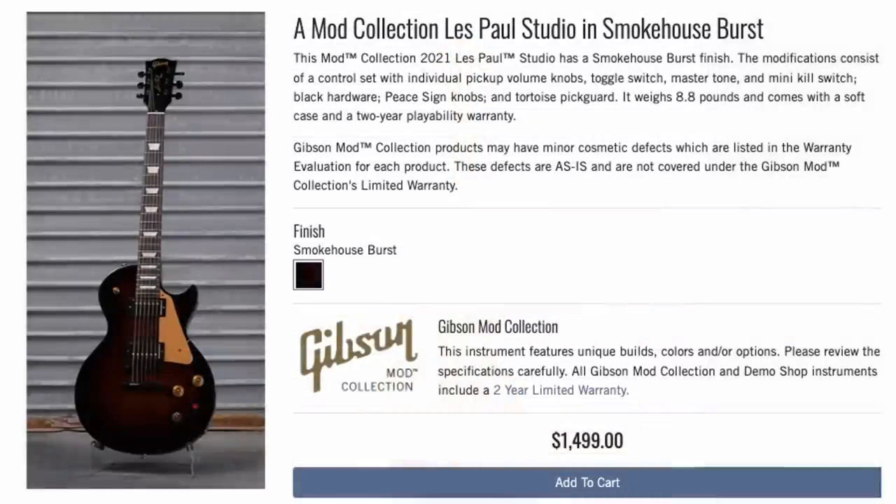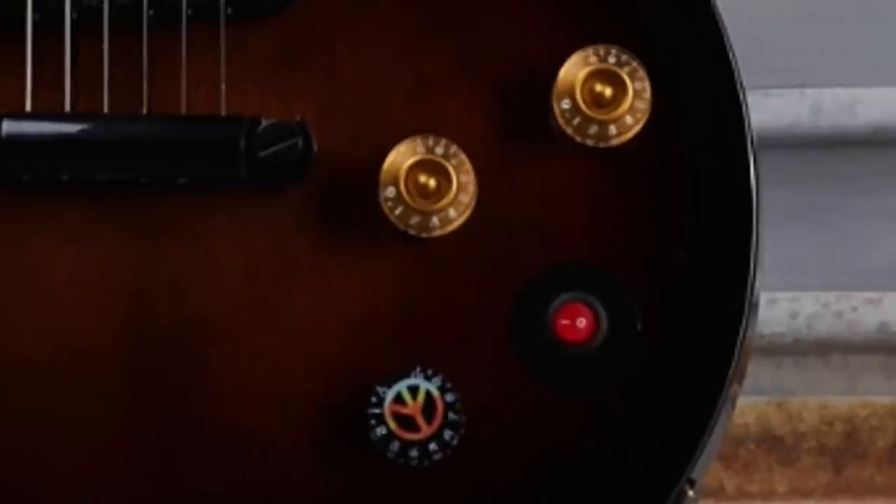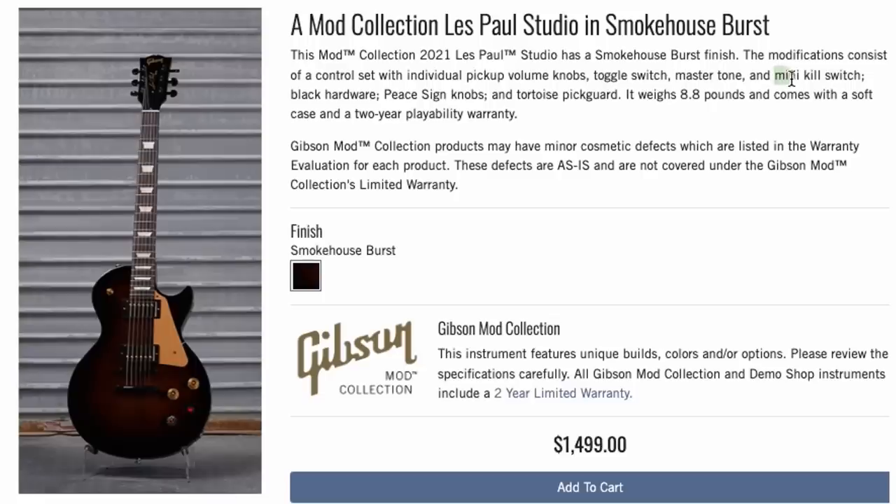Next we have a Smokehouse Burst Studio. Might not look like much at first, but then you notice a random piece knob and on-off switch — I'm sorry Dave, I'm afraid I can't do that. Apparently that is a mini kill switch. Yeah, that's going to be hard to do Buckethead style riffs on, but that's two volumes and a master tone.